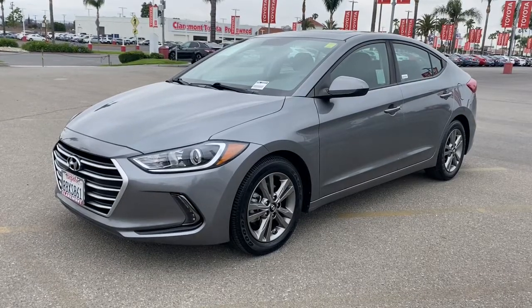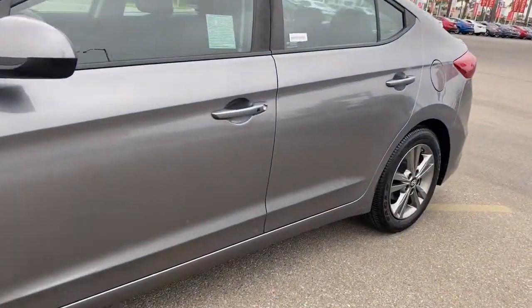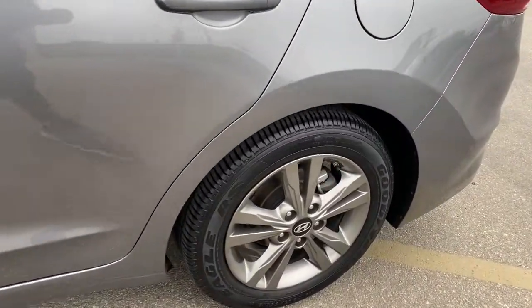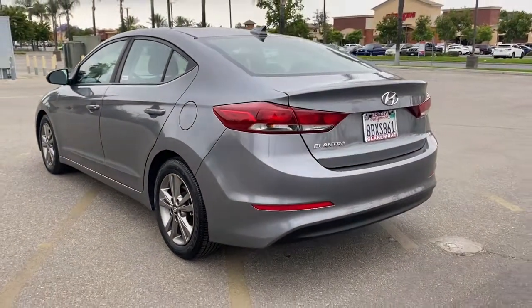Get a feel for the 2018 Hyundai Elantra. This vehicle is an outstanding buy with fewer than 70,000 miles on the odometer. Start your day in smart style in this feature-packed Elantra.